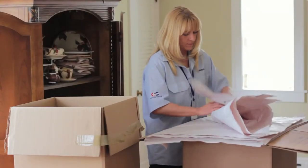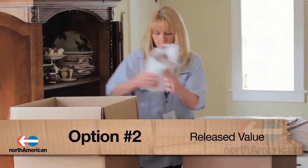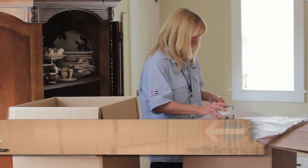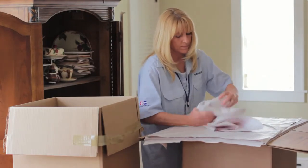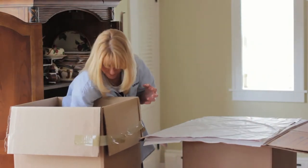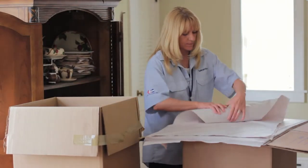If you want to go with a less comprehensive liability coverage, you can choose the second option, known as released value. Although this coverage is offered at no expense, its protection is minimal. Under this option, the mover is only liable for no more than $0.60 per pound per article. Therefore, you are only compensated based on the weight of your item and not its value. It's crucial to note that if you do not waive full value coverage, federal regulations require the mover to provide full value protection and you will be billed for the amount of that coverage.